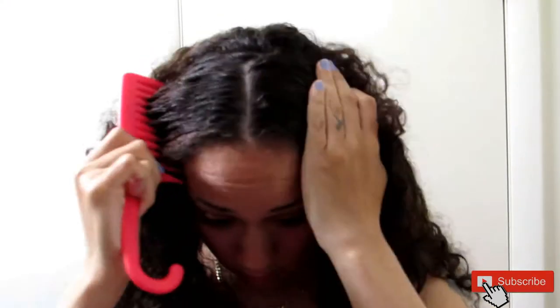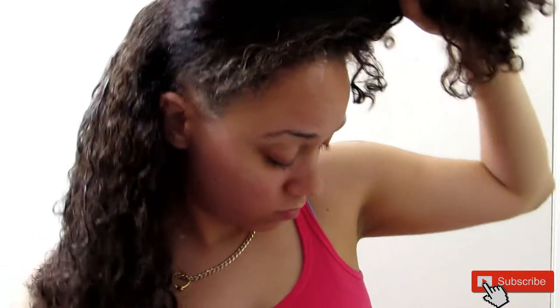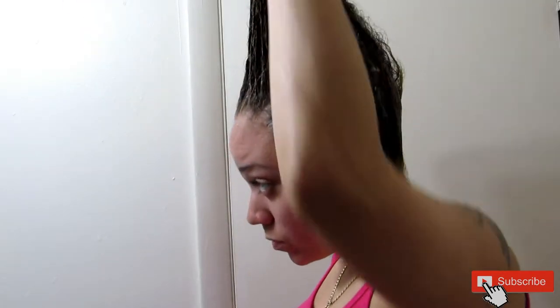I'm going to section my hair off — part it down the middle, section one side and clip it out of the way, then work with one half before moving to the other. I grab the conditioner in my hand and apply it right on the roots, working my way down. I section my hair little by little off camera. I get down in each section and make sure everything is fully saturated. If your hair starts to suck up the product, your hair is really dry and dehydrated and very porous — it needs some TLC.